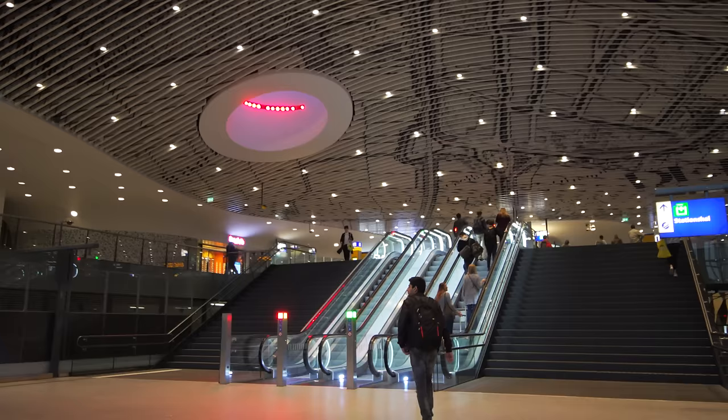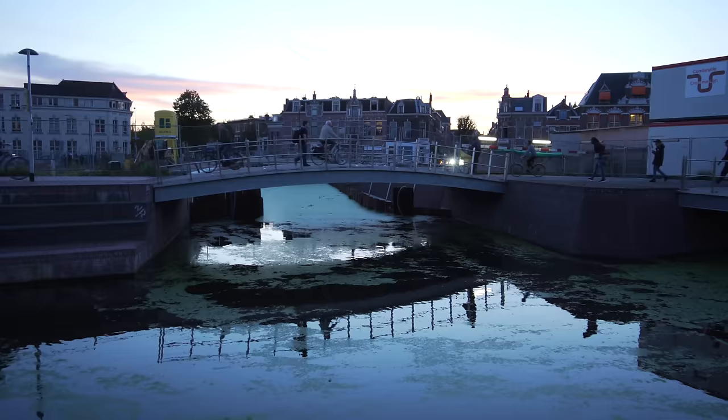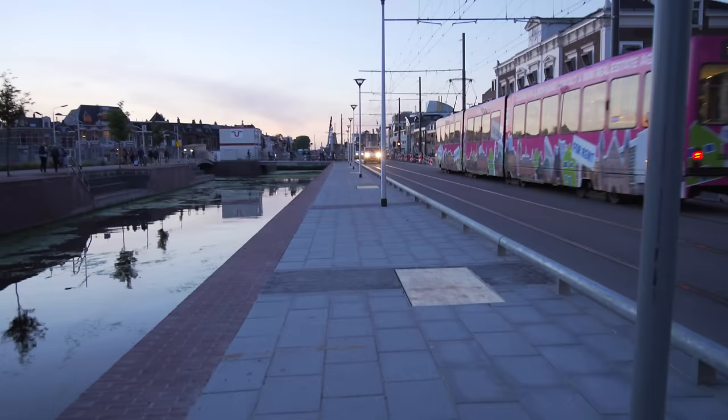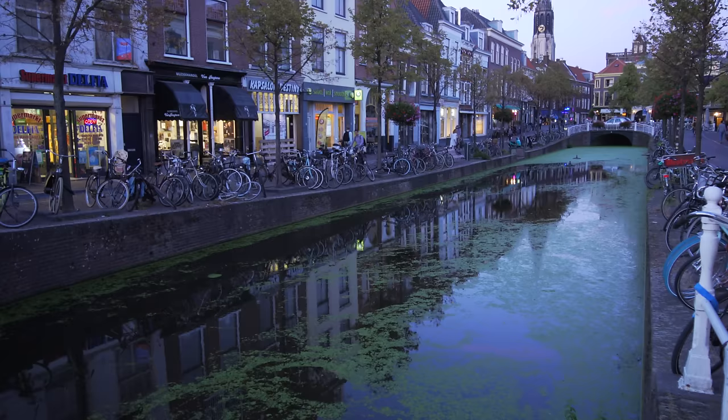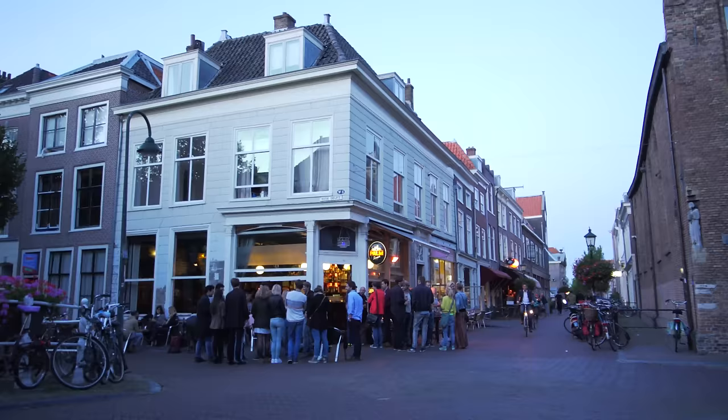Or you could rent a bicycle. It's so easy to reach Delft by train using the excellent Dutch rail system, where you will arrive in a new station — a spectacular contrast to the old buildings of the historic center. A bridge leads from the station across the canal right into town, where you'll cross the tram tracks and plunge into the historic center. Perhaps you've arrived in the evening — it's an especially magical time, and we'll show you more evening shots later in the program.